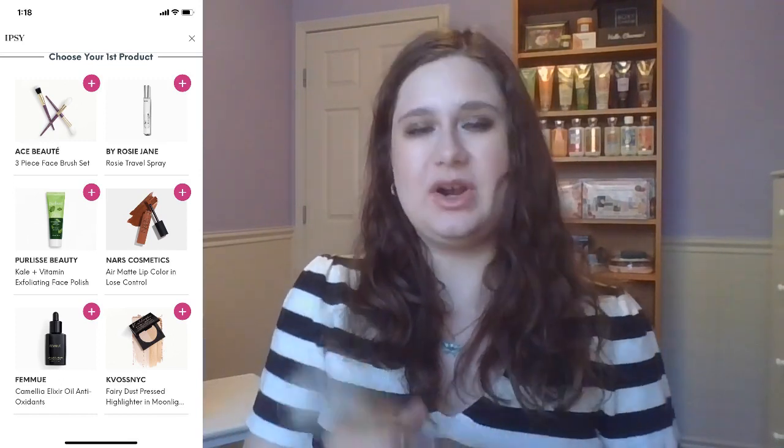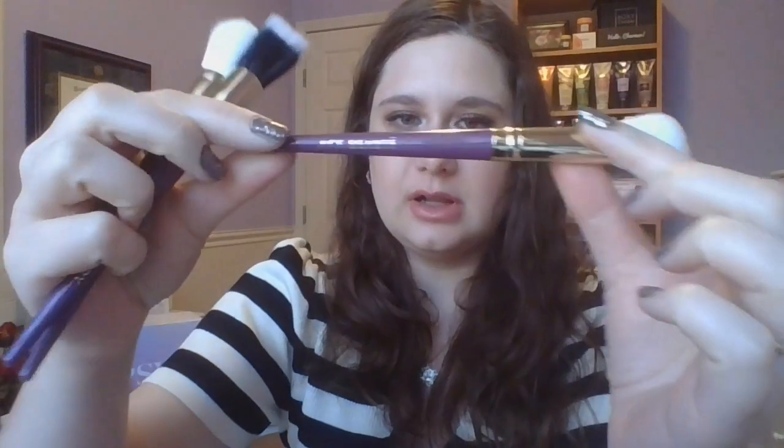So I opted for the Ace Beauté three-piece brush set. Here they are in all their glory — that is a very beautiful purple. Purple is my favorite color. They feel quite nice and very soft. There's nothing on these except Ace Beauté, so I don't fully know what they're to be used for. I think this one could be nice for under powder or a highlighter brush. My technique is very basic, but I love that they're purple and soft, and you get more variety because brushes get dirty and have to be cleaned. I'm not upset about this choice.